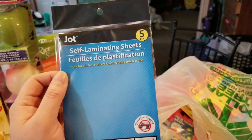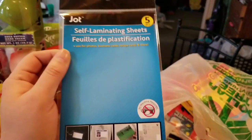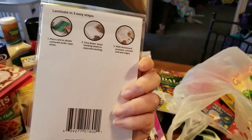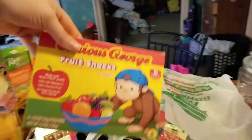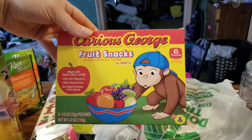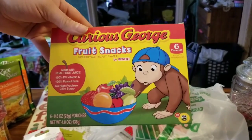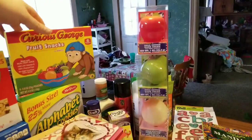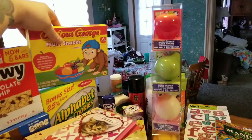I love these from Jot — these are self-laminating sheets and you get five of them. You can use them for photos, business cards, recipe cards, and more. And yet some more snacks for Jazzmanian Jane — these are little Curious George fruit snacks made with real fruit juice, and you get six pouches.